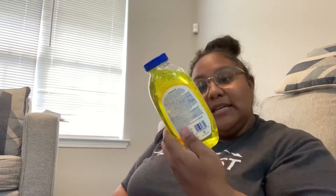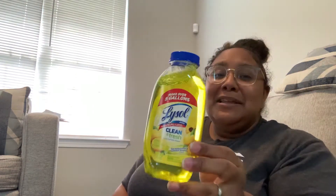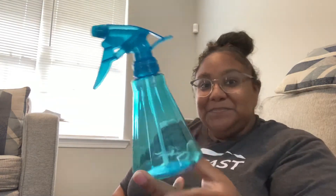I wanted to do a really quick haul about some organizational stuff, but in addition to that I got a couple other things. Here's some Lysol in Sparkling Lemon and Sunflower Essence — it's not my favorite scent but who is out here being picky right now? Not me. I got a spray bottle so I can dilute it — I think it's one part to five parts water because it makes five gallons, so the instructions are on the back.